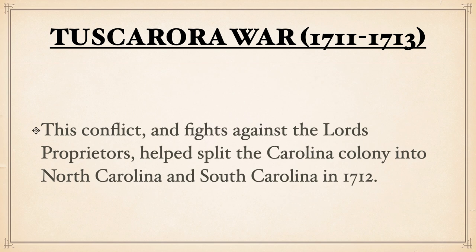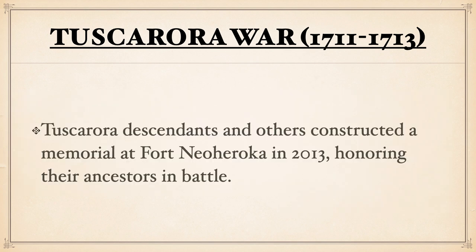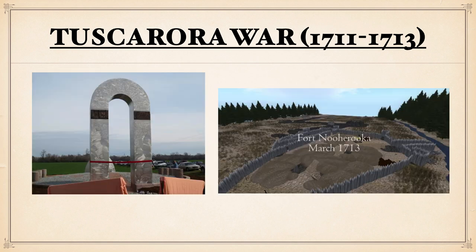In 1712, they would split the Colony of Carolina into North and South Carolina, as it stands today. Tuscarora descendants and others would construct a memorial in 2013 honoring their ancestors in battle, and that memorial stands today in honor of them and their sacrifice in that conflict.